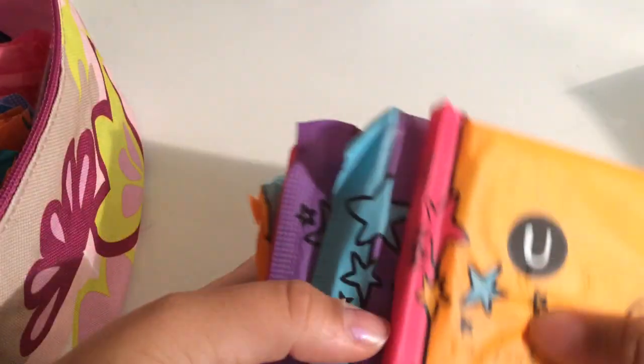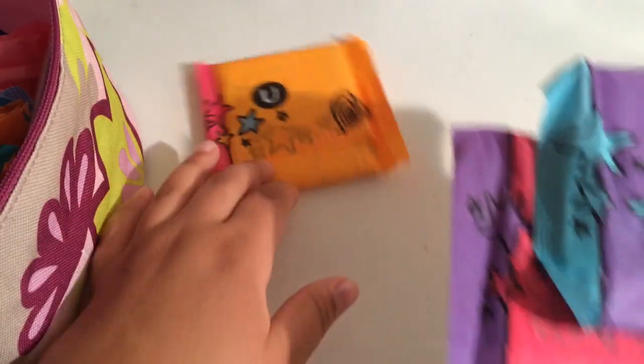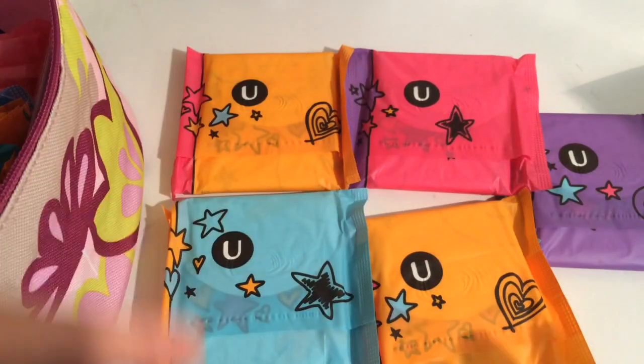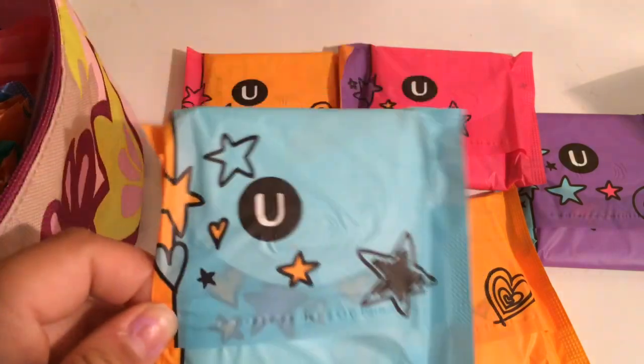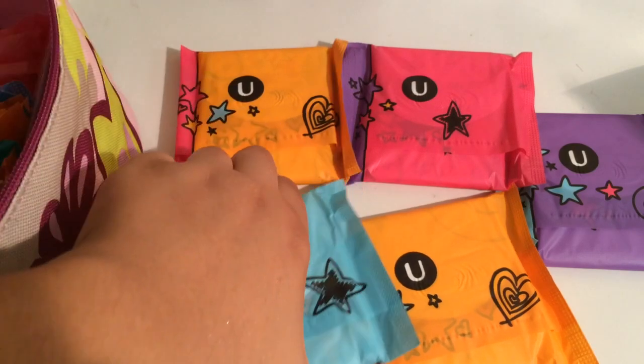Next, I would recommend the U by Kotex Tween pads — they're specifically for girls who are starting out on their period. I really love them because they're really small and cute, which makes having a period more fun in my opinion. I would recommend having about a pack, or around five pads, since your first period should last five to seven days. These have wings and they're just all-around amazing, especially if you're on the thinner side — though they work great for me regardless.